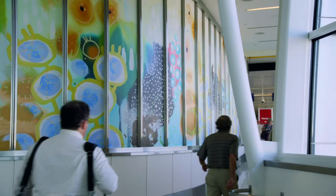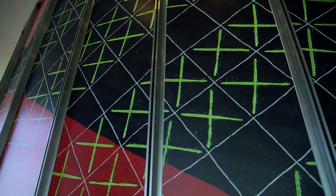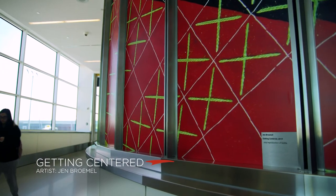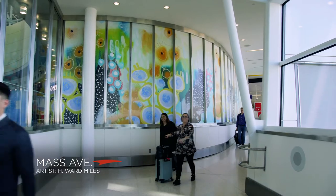This year we were able to add two new artworks to our temporary rotating program. We added two large vinyl murals to the concourse connectors by two local artists. These were chosen from a selection of 200 applicants from 70 different artists by a panel of professional artists.